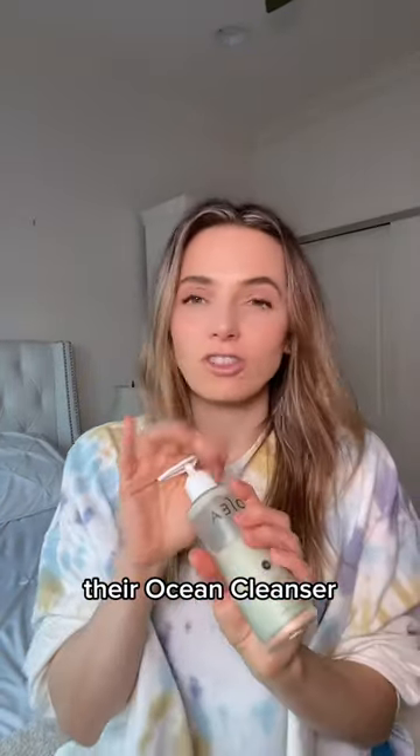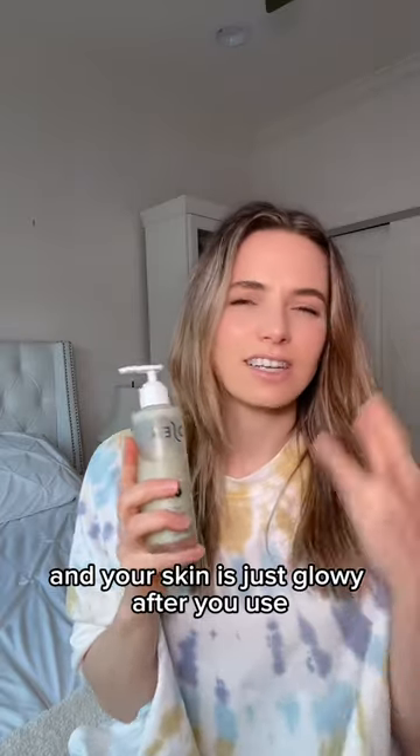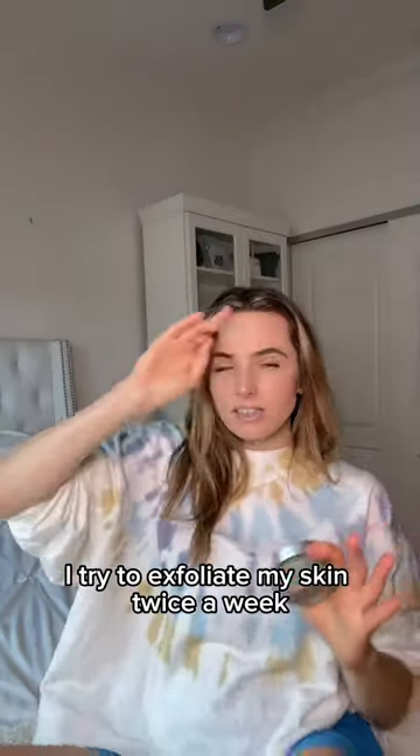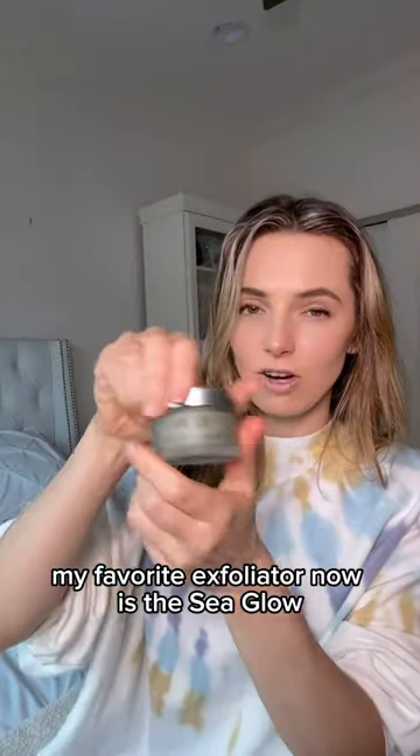Next up is their cleanser — the Ocean Cleanser, a perfect base cleanse. It's creamy, it's effective, and your skin is just glowy after you use it. I try to exfoliate my skin twice a week, and my favorite exfoliator now is the Sea Glow Resurfacing Scrub.